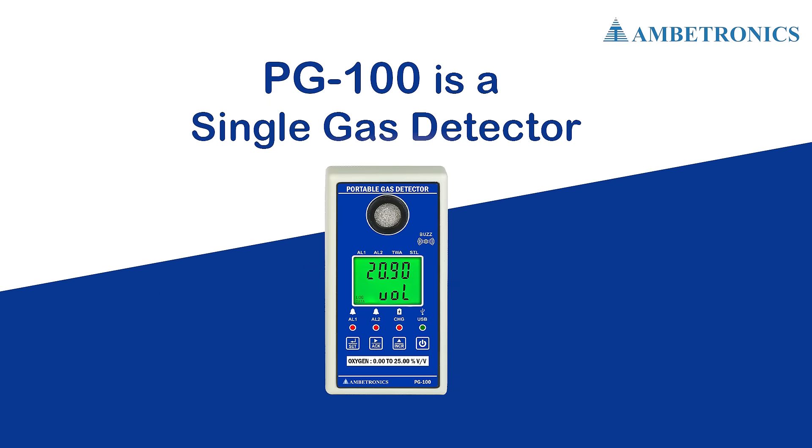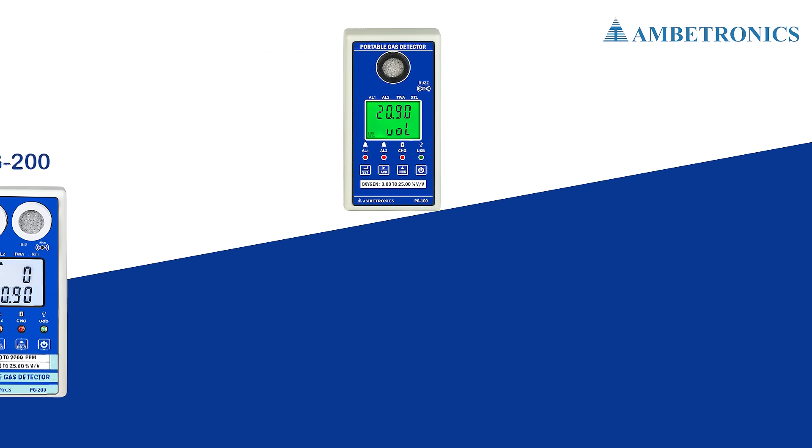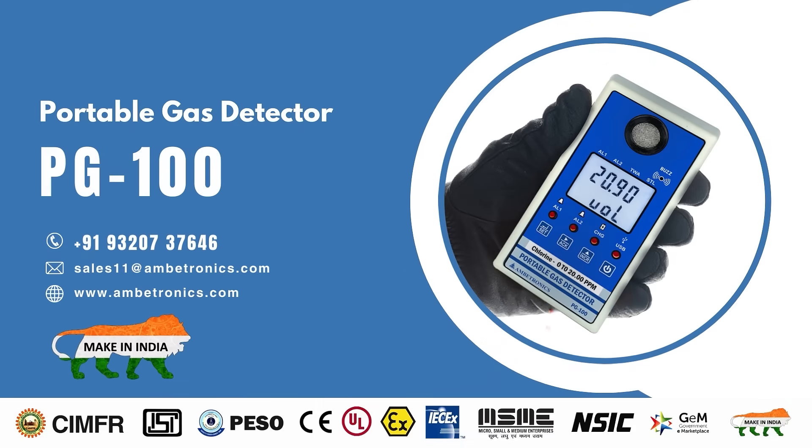The PG100 is a single gas detector, but it has variants like dual gas detector and multi-gas detector. When your safety depends on a high-performing gas detection system, look to Ambitronics gas detectors. Call us today to find out more about the PG100 and our other products.